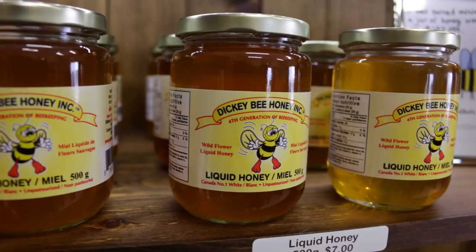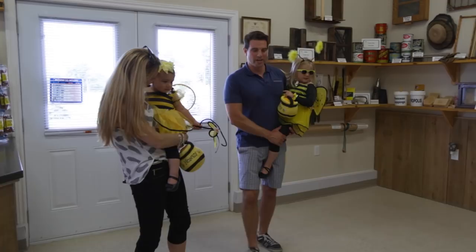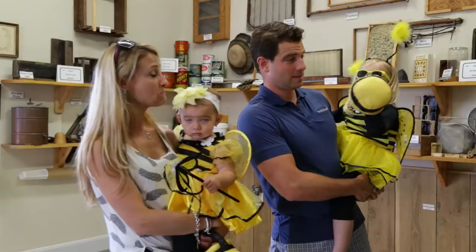It's apparently one of the longest-running, fourth-generation honey-making families. Let's go say hi. Hello, and welcome to Dickie Bee Honey. Look at our two little beautiful honey bee princesses here today. We brought our own honey bees. We're going to teach you a little bit about the honey bees, and see how busy they are collecting pollen and honey today.